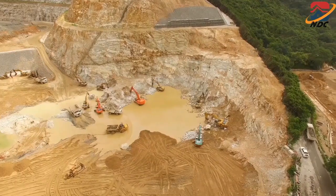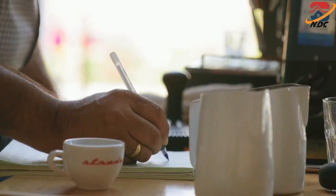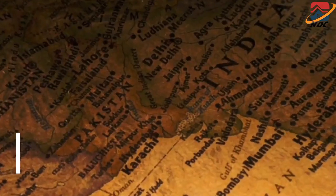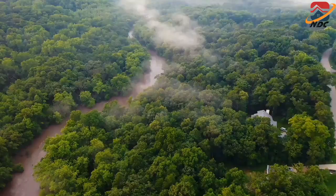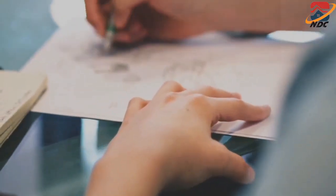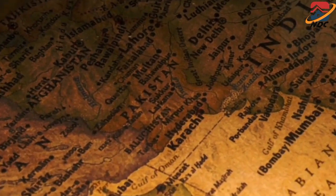Tarbela Dam was constructed as part of the Indus Basin Project following the signing of the 1960 Indus Water Treaty between India and Pakistan. The purpose was to compensate for the loss of water supplies from the eastern rivers that were designated for exclusive use by India per the terms of the treaty.